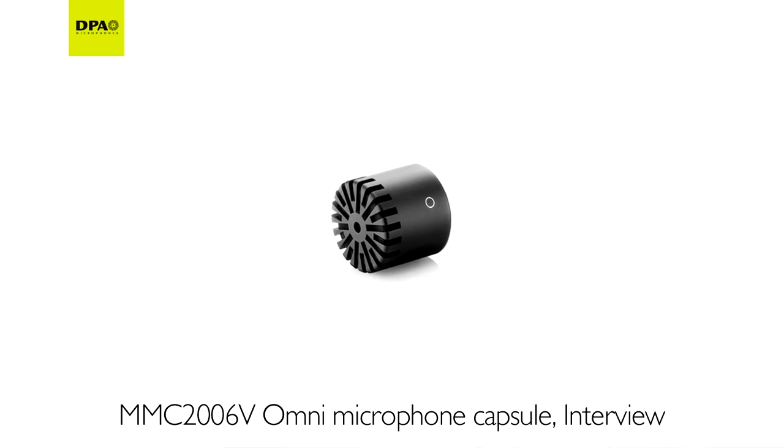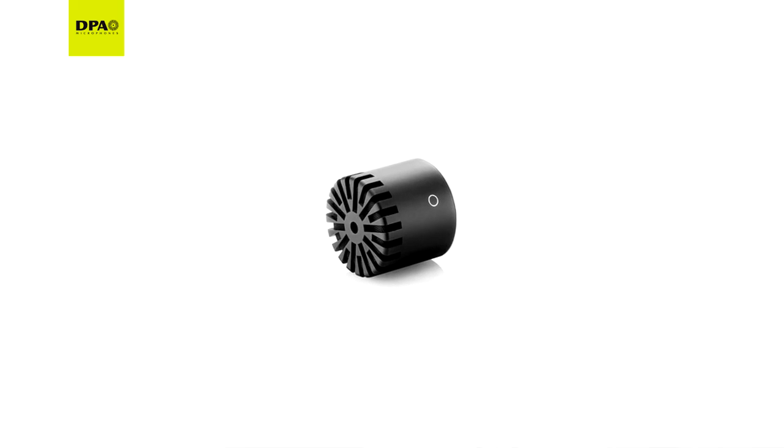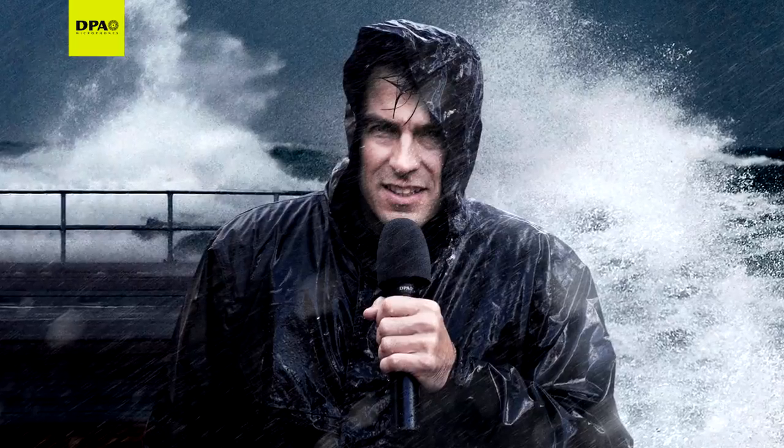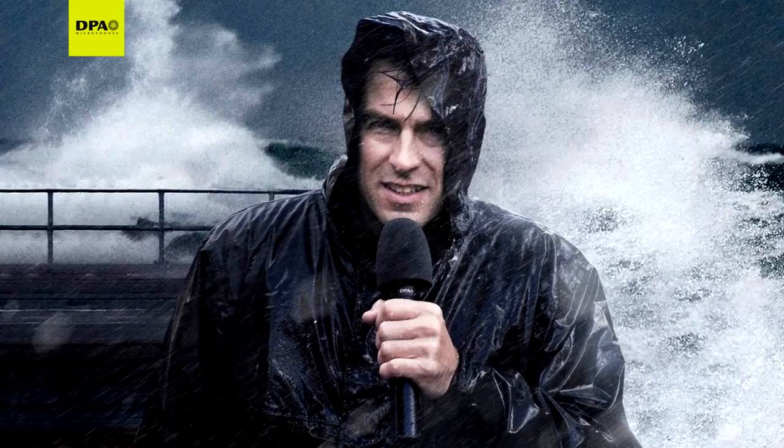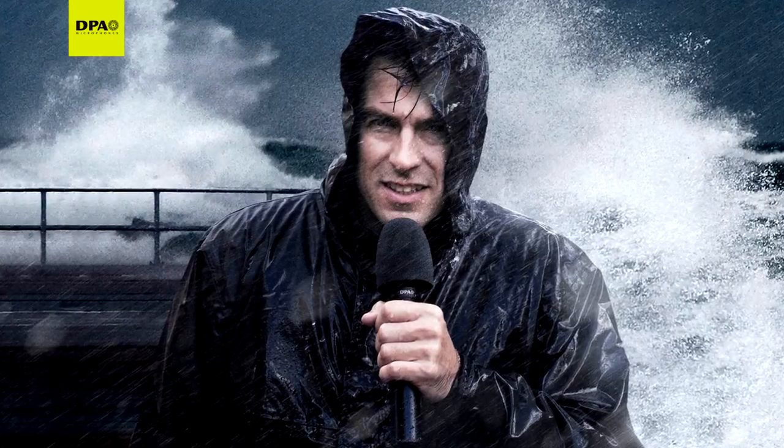Out now is an omnidirectional capsule tailored for interview applications. As expected from a leading maker of linear omni mics, it has a very clear, distinct and natural sound. Furthermore, handling and wind noise is practically eliminated.